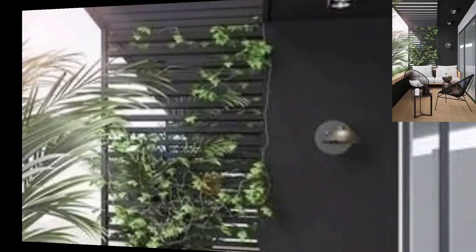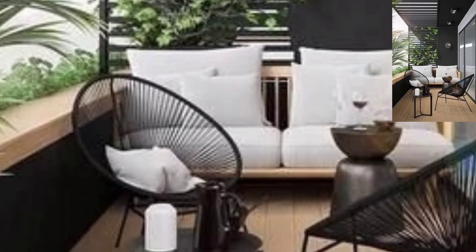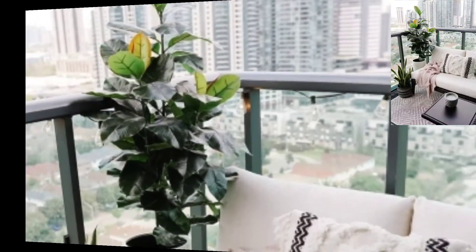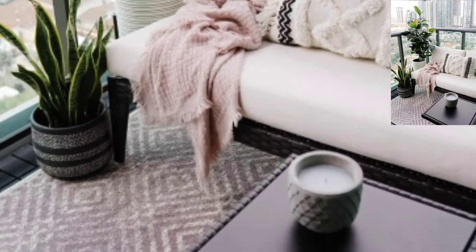In this channel you can find a lot of creative ideas to decorate your home. Here I have uploaded different videos about bedrooms, kitchen design, living room ideas, home lighting, ceiling designs and much more.